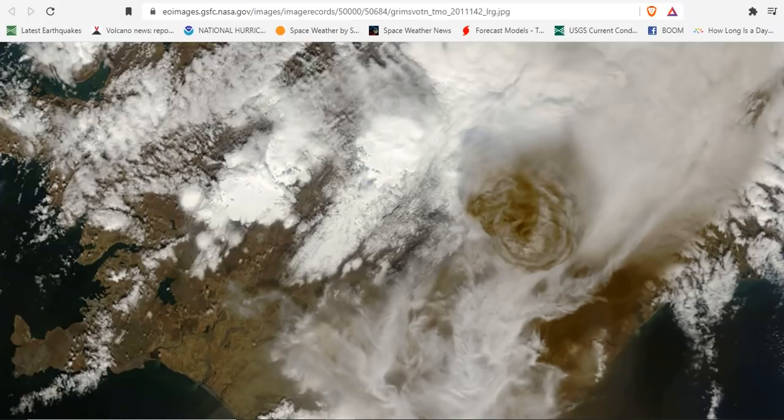Above Grimsvötn's summit, volcanic ash forms a circular brown plume that towers above the surrounding clouds. In the southeast, ash has colored the snow surface dark brown. Ash from the volcano reduced visibility to 50 meters — that's just 160 feet. Online reports showed that ashfall prompted the closure of Keflavík, Iceland's largest airport, and caused some areas to turn as dark as night in the middle of the day.